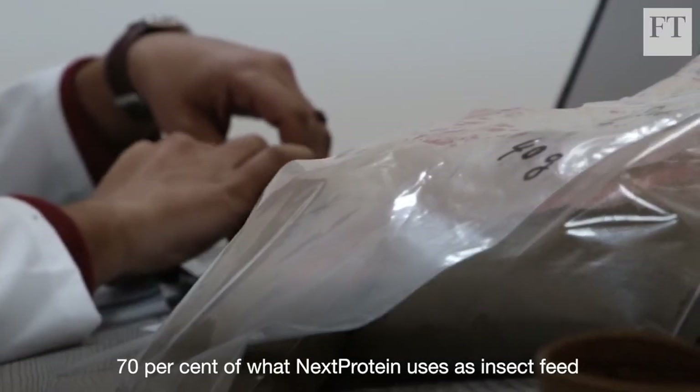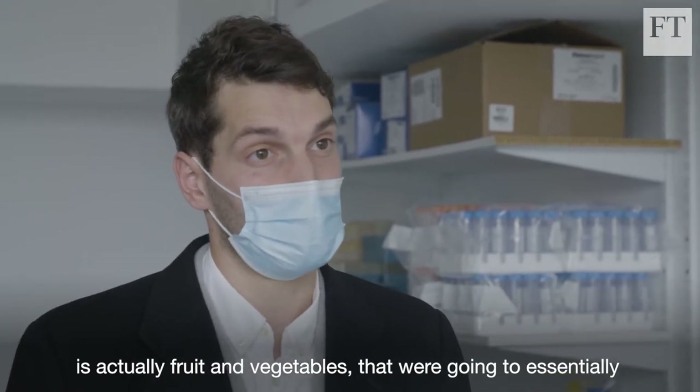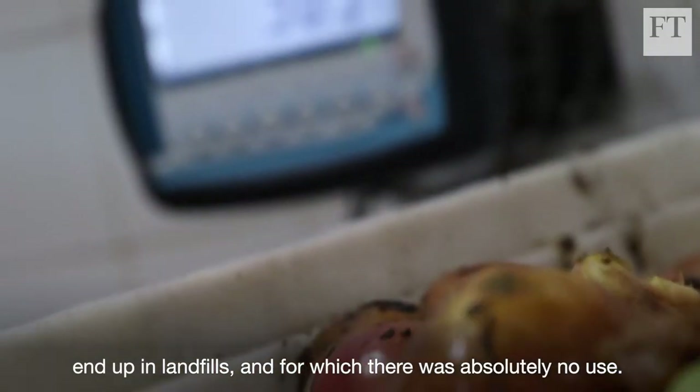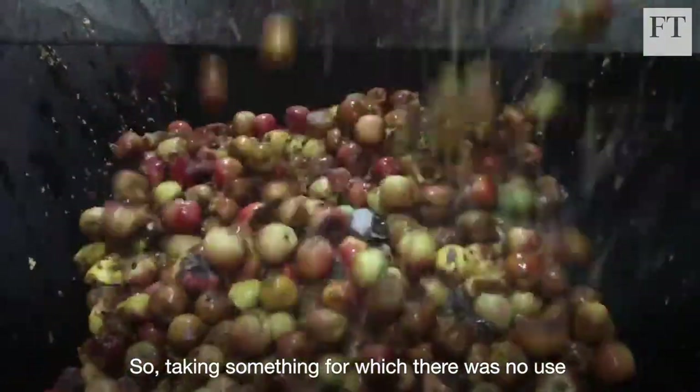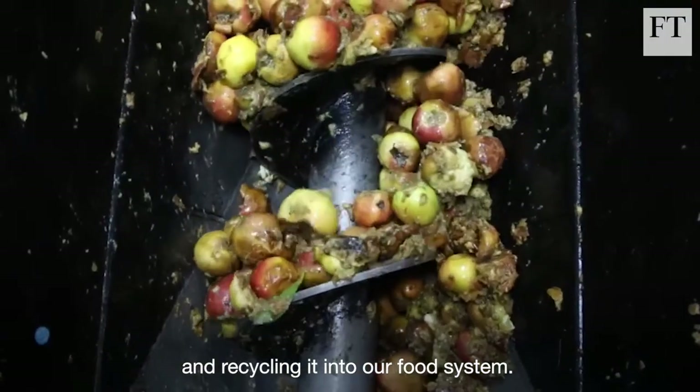70% of what Next Protein uses as insect feed is actually fruits and vegetables that would essentially end up in landfills, and for which there was absolutely no use. So they are taking something for which there was no use and recycling it into our food system.